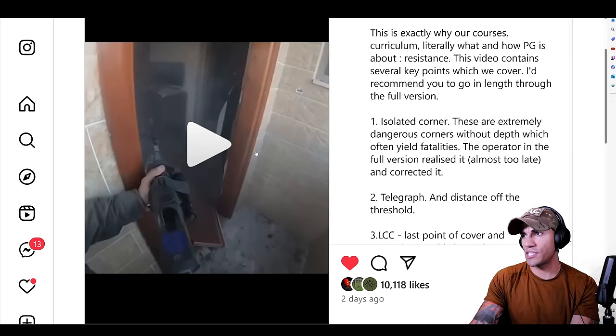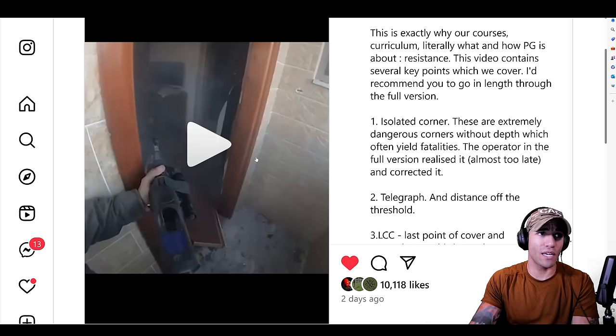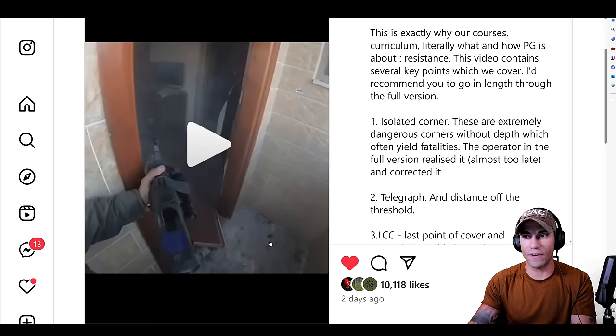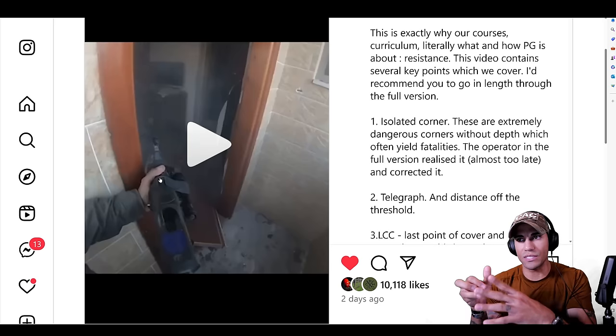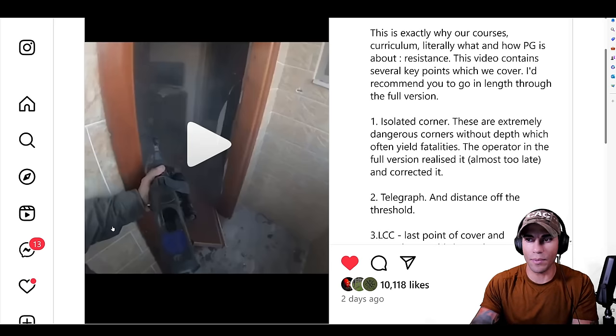He is engaging two Hamas terrorists inside this room. I'm not sure what kind of support he has, but it looks like he's pretty much by himself, fighting from this doorway. This is a very challenging space — he doesn't have a whole lot of standoff here. If somebody starts affecting this doorway, he's kind of forced to push his muzzle a little more into the doorway, which is not ideal. There could potentially be somebody on this side of the wall who can try and grab his weapon.